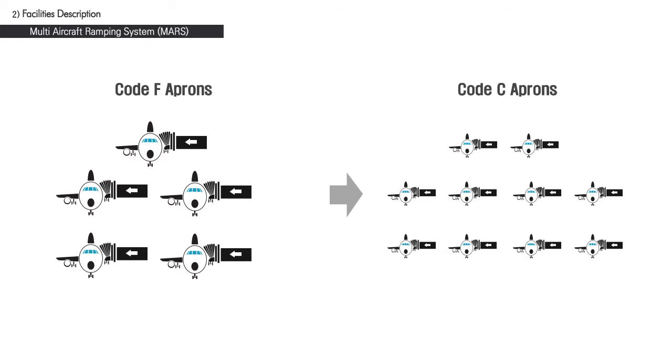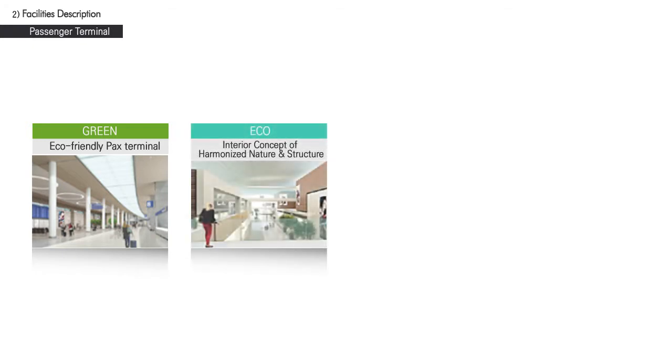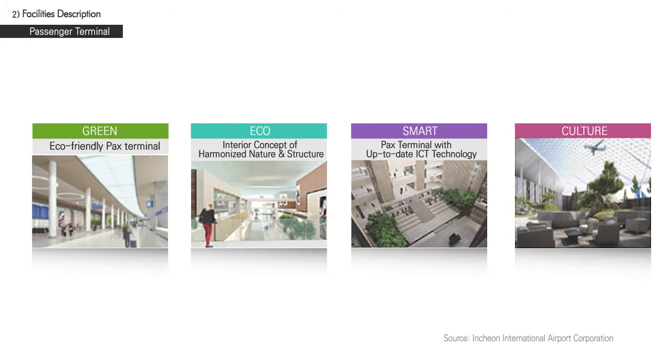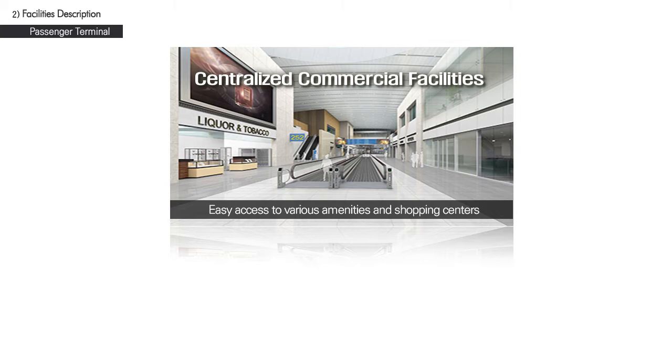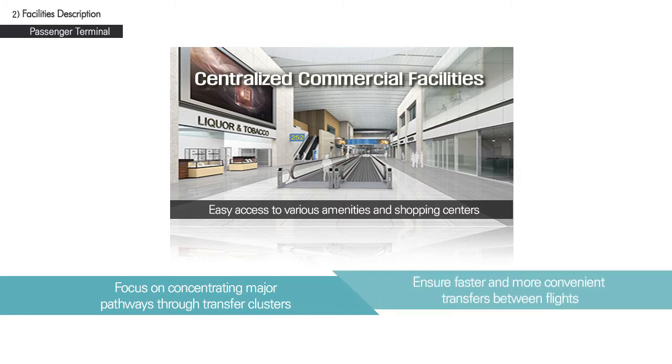The second passenger terminal will utilize cutting-edge eco-friendly technology to ensure energy conservation. In addition, the latest ICT technology has been applied to provide passengers with a quick and convenient airport experience. Vista-wise, the new terminal will feature a traditional Korean-style roof architecture, showing off the beauties of Korean culture to foreign passengers. Another feature of the new terminal is the enhanced shopping experience, with centralized commercial facilities allowing easy access to various amenities and shopping centers.